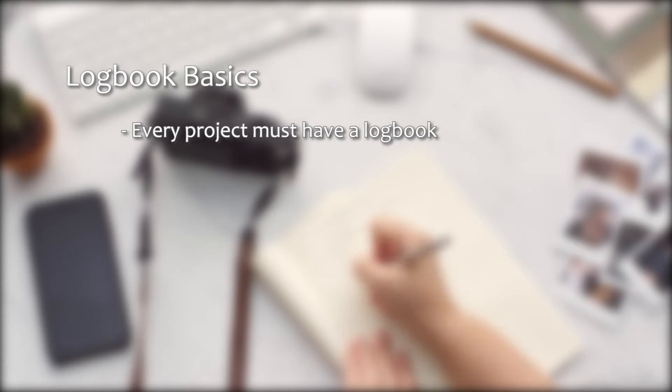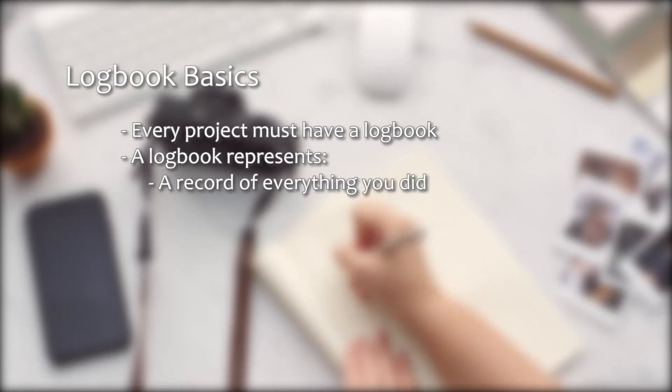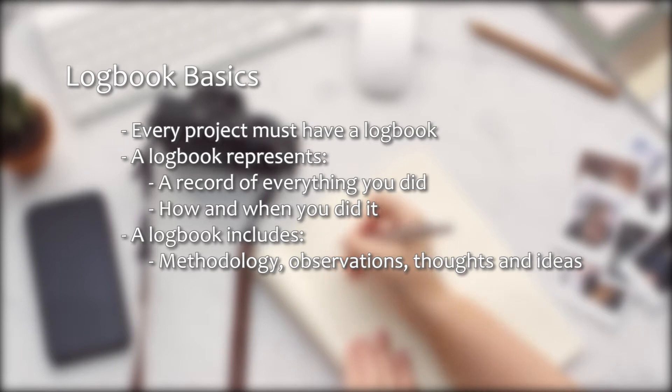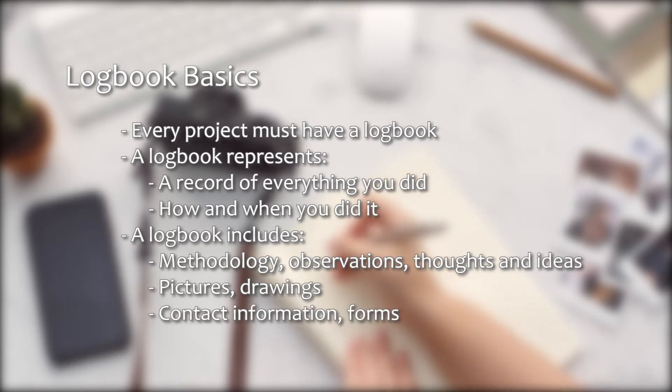A logbook, which is also sometimes called a research notebook, is a very important part of your project. When it's finished, it will represent a complete permanent record of everything that you did during your project, as well as how and when you did it. It can include everything from the steps in your methodology and your observations to brainstorming thoughts and ideas. A logbook is typically written by hand and can also include pictures or drawings. If you prefer, you can also write your logbook on the computer, such as in Word or Google Docs. It's a good idea to keep any important contacts and forms in your logbook as well.